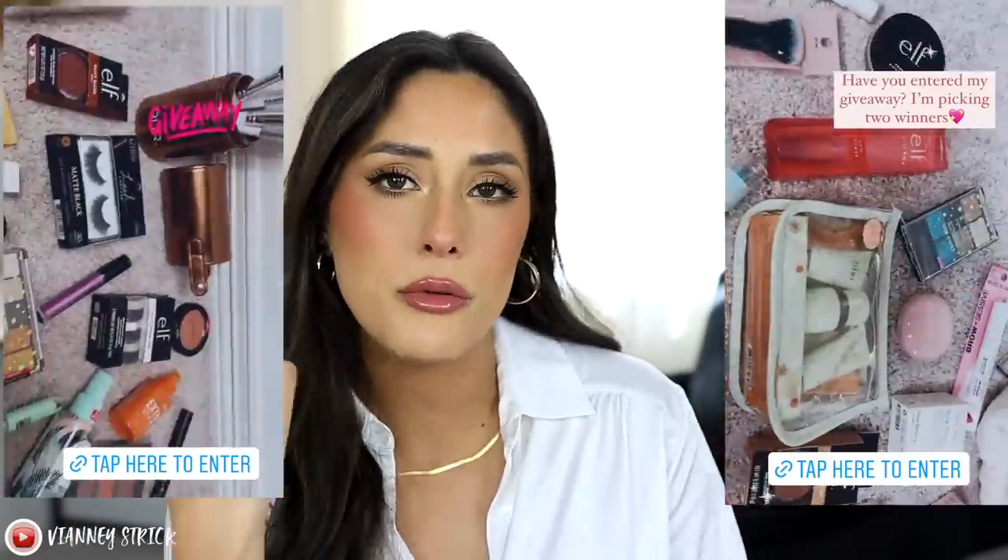Alright guys, that is it — those are my monthly favorites! I hope you enjoyed them. As always, I'll link everything down below. Let me know if you have any questions, and if you haven't entered my giveaway, go enter it — I'll link it here and below. Thank you guys for another amazing month here on YouTube. I love you guys so much, and thanks again for letting me take sponsorships. I'll see you guys in my next video — bye!